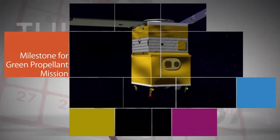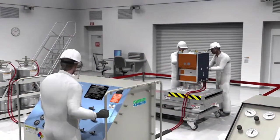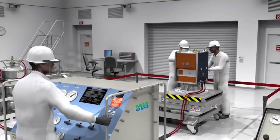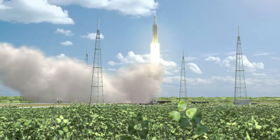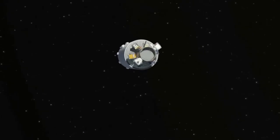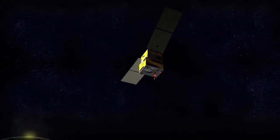NASA's Green Propulsion and Fusion mission recently passed a major flight readiness milestone, marking the successful completion of functional and environmental testing of its systems and software. The milestone is a major step for the mission, which is scheduled for launch in early 2017, to demonstrate the practical capabilities of using a greener, less toxic propellant than the hydrazine fuel used as a propellant by many spacecraft.